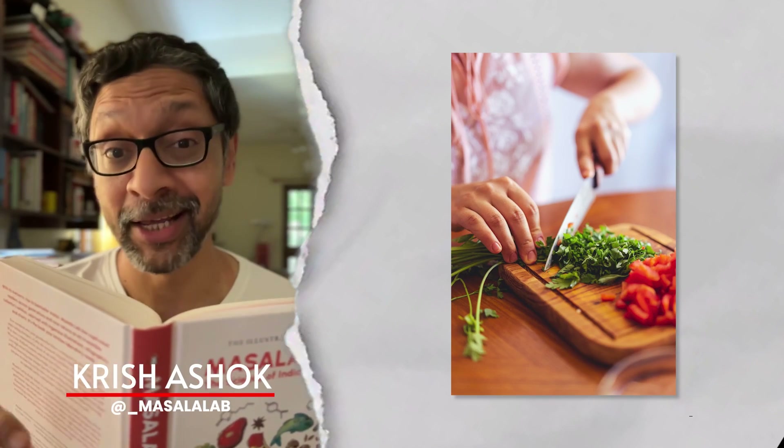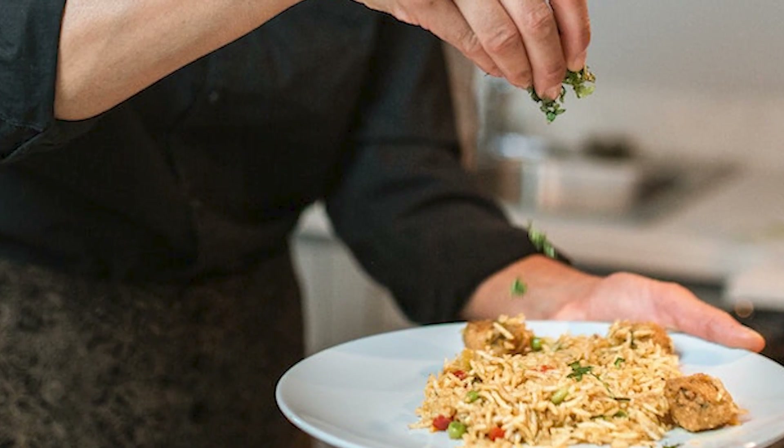Take any dish, chop some coriander — dhania leaves as a garnish — and it makes it Indian or Mexican.